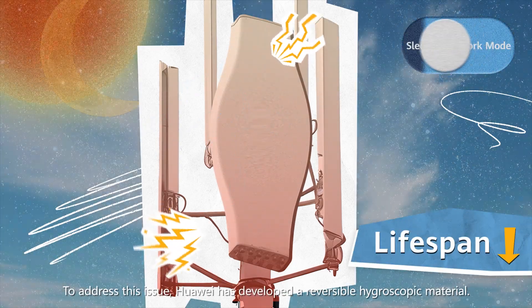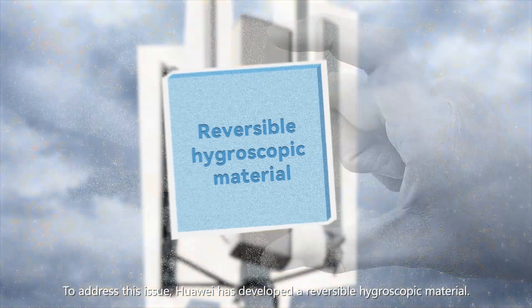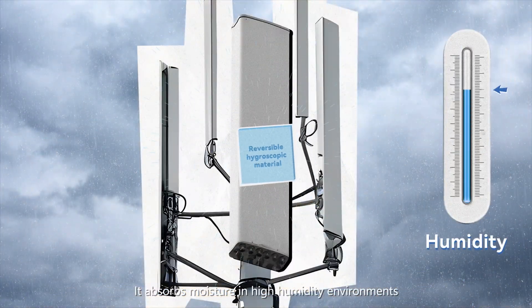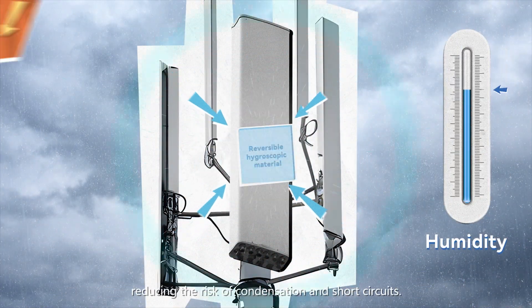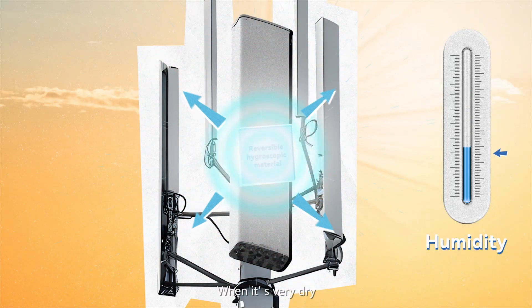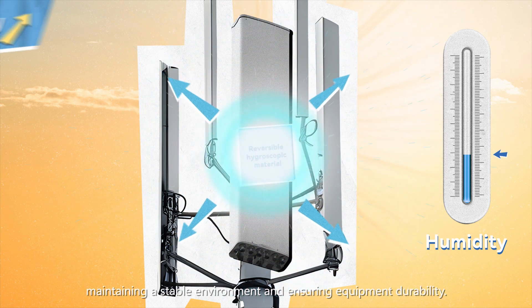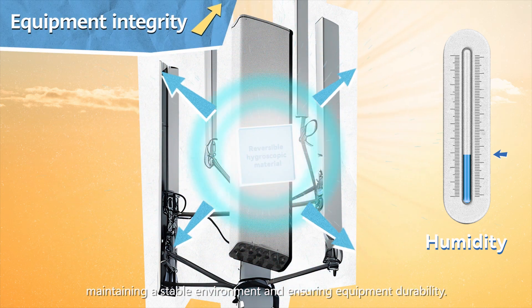To address this issue, Huawei has developed a reversible hygroscopic material. It absorbs moisture in high humidity environments, reducing the risk of condensation and short circuits. When it's very dry, the material releases absorbed moisture, maintaining a stable environment and ensuring equipment durability.